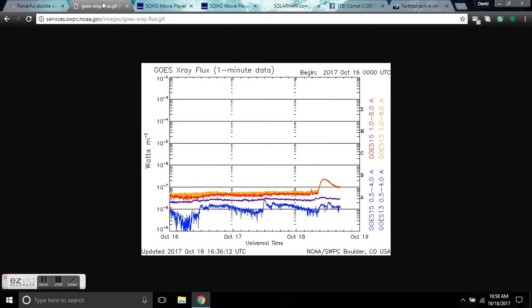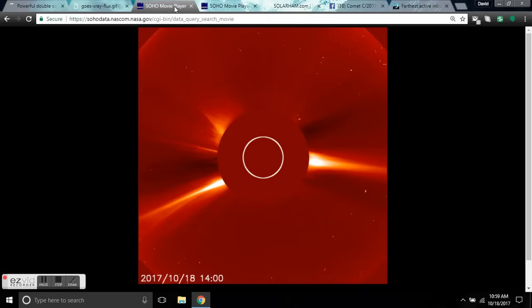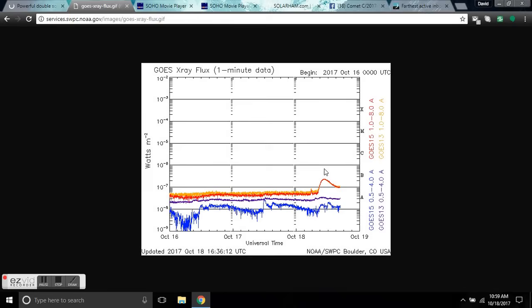X-ray flux is showing it as a small B surge. This is a filament that erupted off the far side and it is registering here on this side — that's what that blip is. It has a strength and longevity; it's still not down to the original A range after over 12 hours. So this is 12 hours of energy that just shot off the back side of the sun into space.